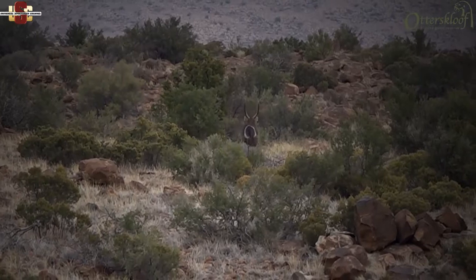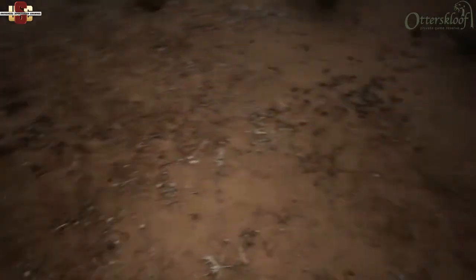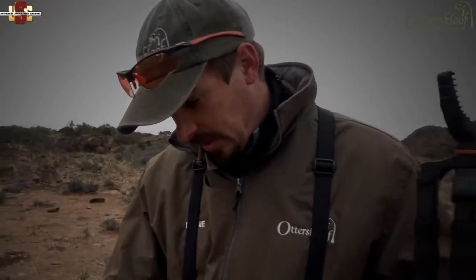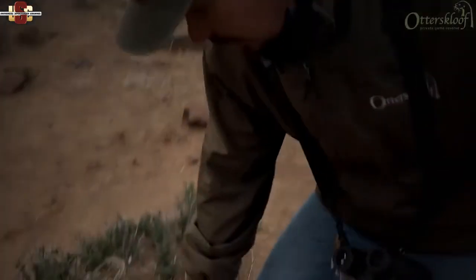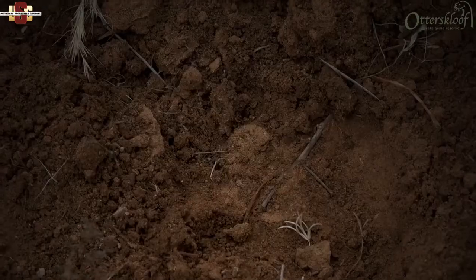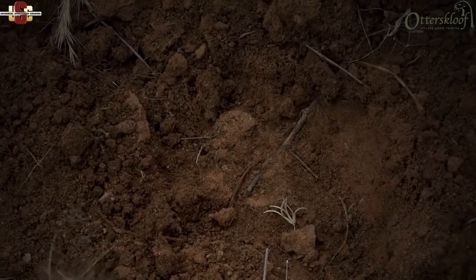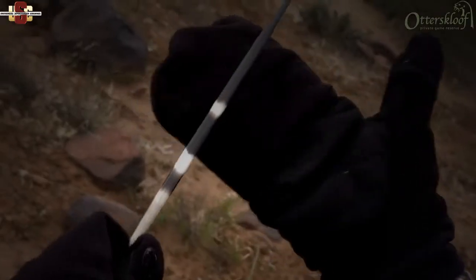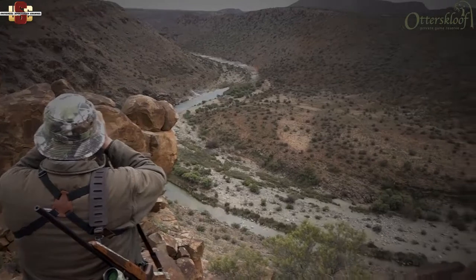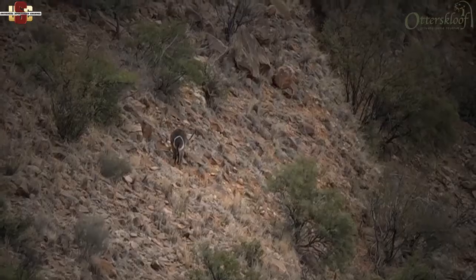As the team approaches closer, the waterbuck bull takes off towards the ravine. The team pauses to examine fresh porcupine diggings from the previous night — the tracks show toes and a cushion pad clearly visible in the ground. The team then glasses over the ravine, hoping to spot some game.